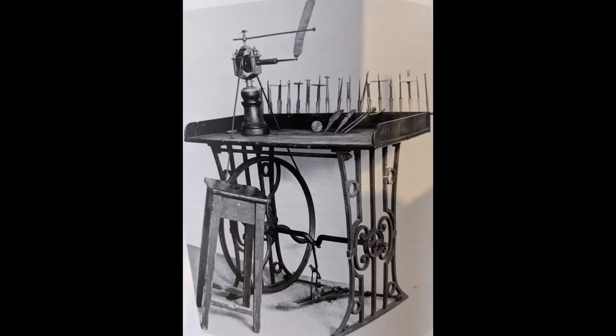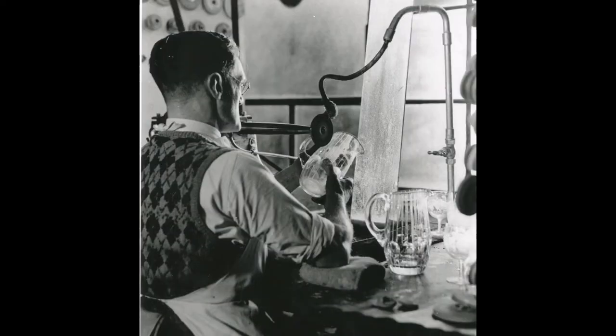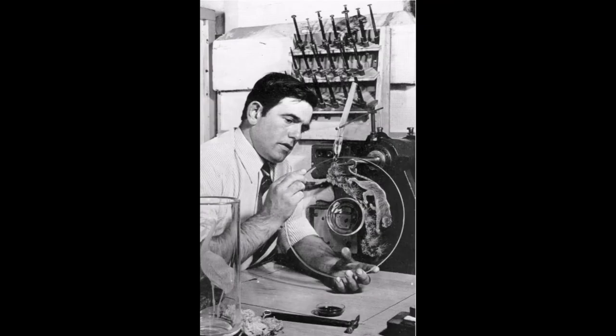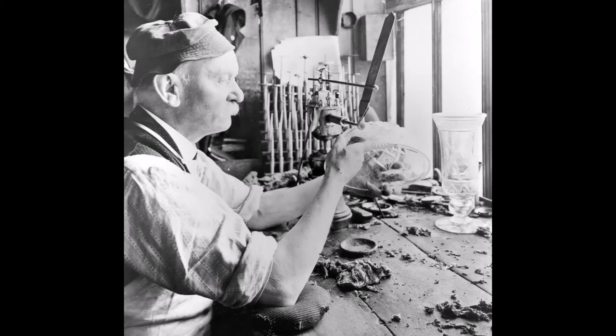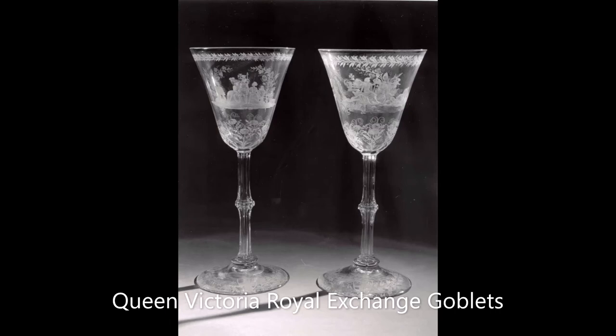Engraving is the oldest form of glass decoration, originally using a treadle-driven workbench and achieved using a copper wheel fitted into a mandrel, revolving horizontally about 12 inches above the workbench. The copper wheels are lubricated with emery in oil. Engravers can have as many as 100 wheels, varying in size from a pin head to 4 inches in diameter, to produce intricate, delicate designs. This was rarely polished but left as a matte pattern.